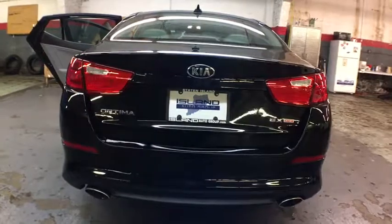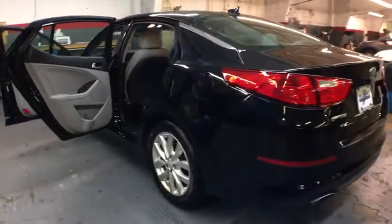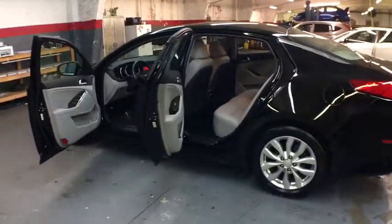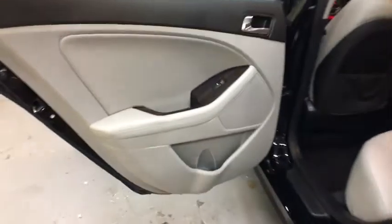Keyless entry, front wheel drive, compass, fog lights, trip computer, electronic stability control, outside temperature gauge, tachometer, leather seats, engine immobilizer, power rear window sunshade.